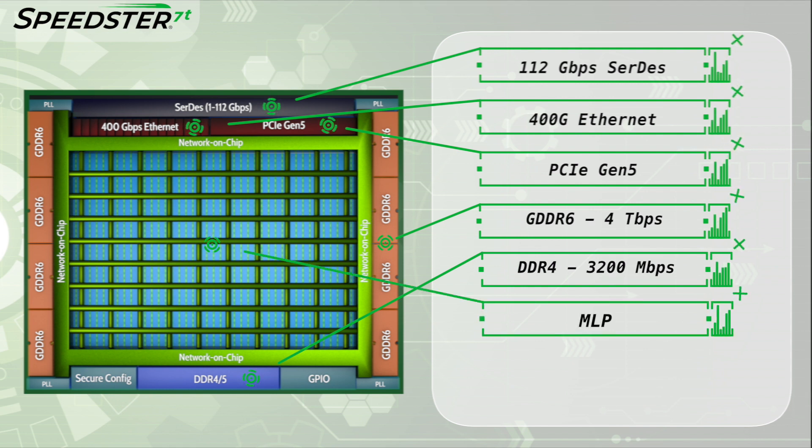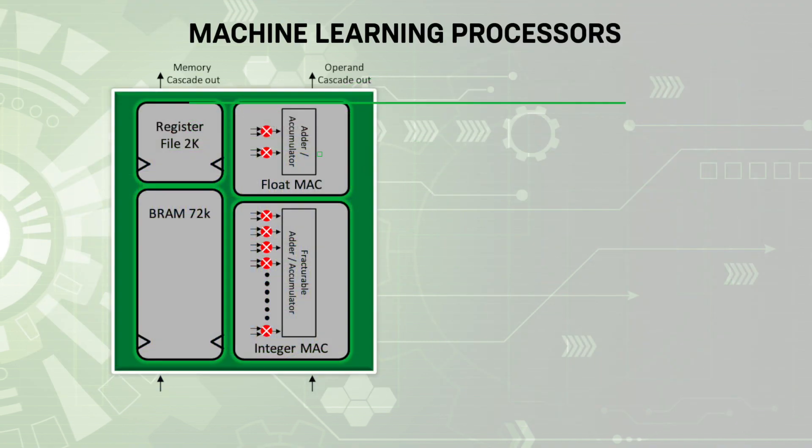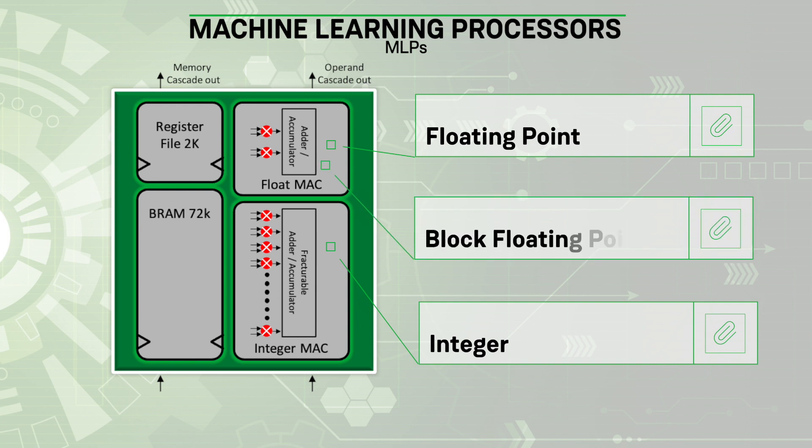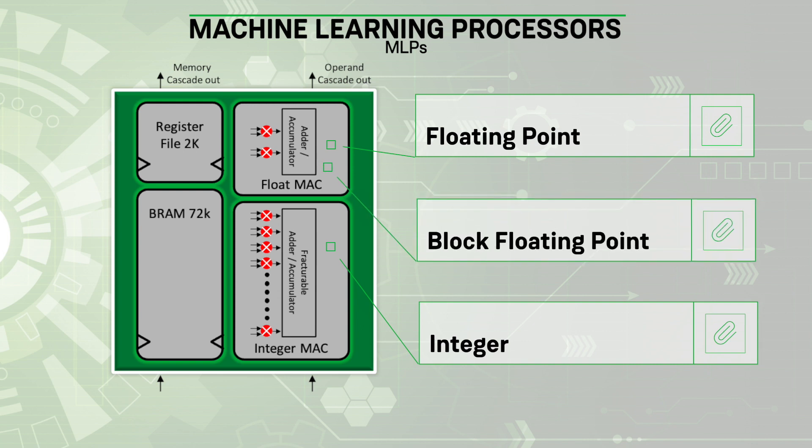In the core of the Speedster 7T FPGAs, there are Achronix proprietary Machine Learning Processors, or MLPs, which perform high-speed math functions and support a wide range of numeric formats, including floating point, integer, and block floating point.